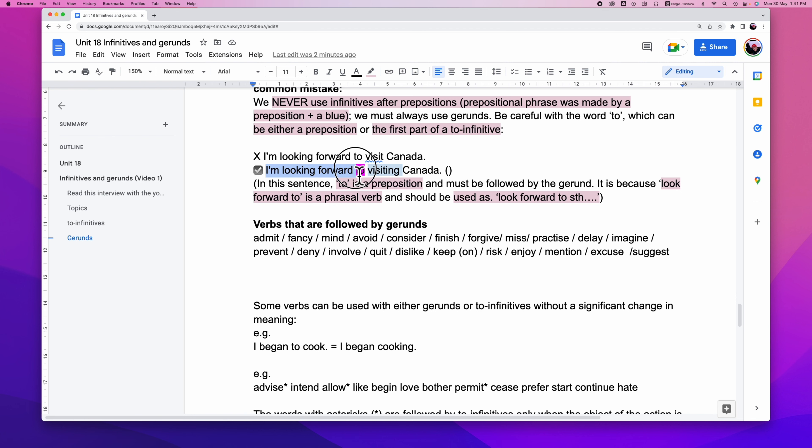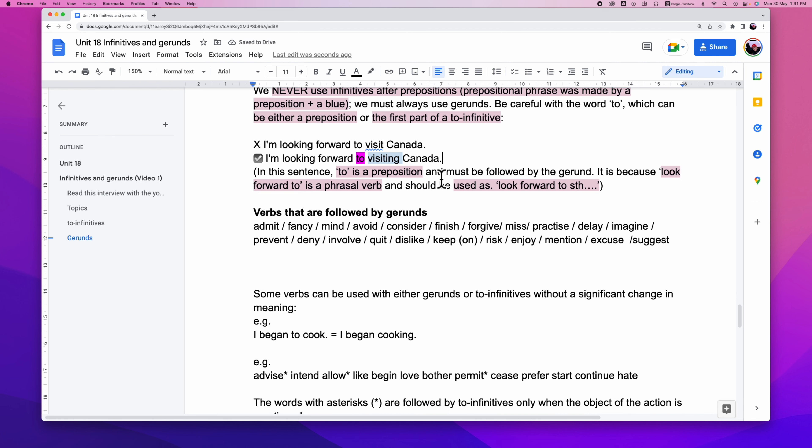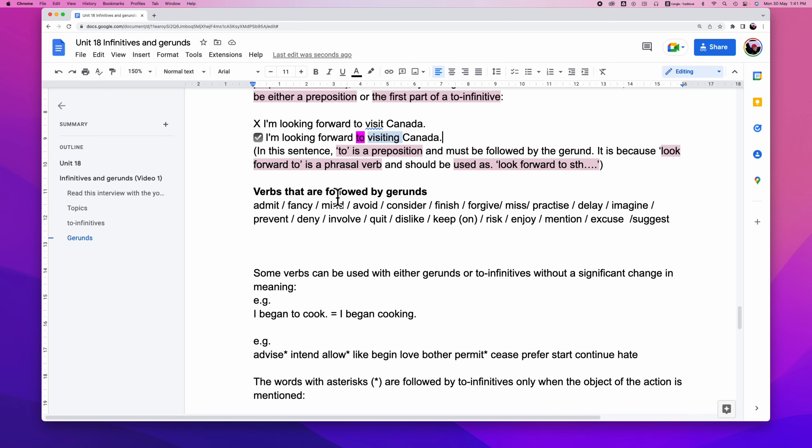There are some verbs that always follow a gerund. Let's take a look at what they are: admit, fancy, mind, avoid, consider, finish, forgive, miss, practice, delay, imagine, prevent, involve, quit, dislike, keep on, risk, enjoy, mention, excuse, suggest. That's all for today. Like this video and subscribe to our channel. See you next time, goodbye!